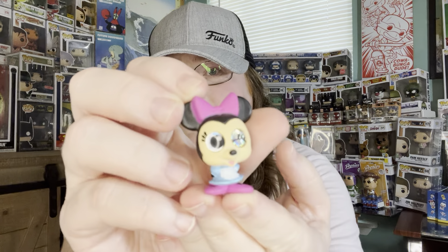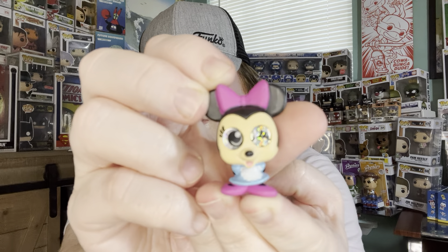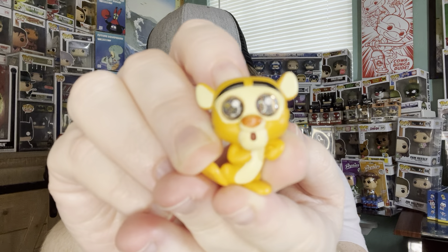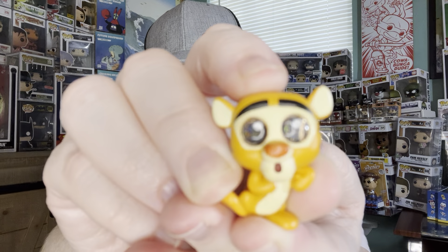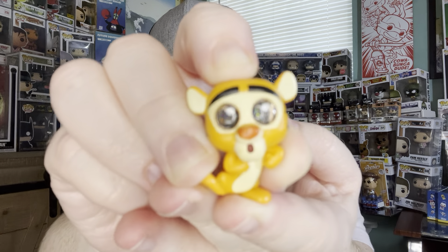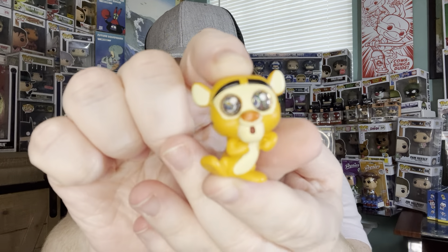Oh, it looks like we have a Mini Mouse — very cute, little wink! Next we have a very, very cute Tigger. Look at that — I love their eyes, very sparkly. He looks like he's a little surprised. Got two down!